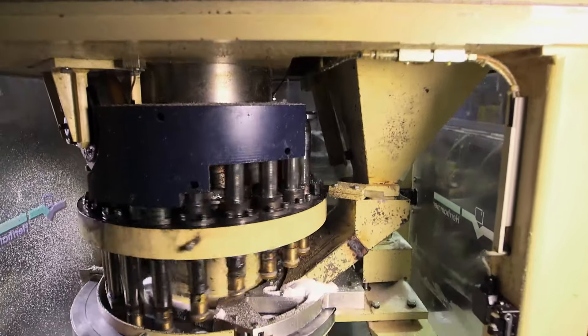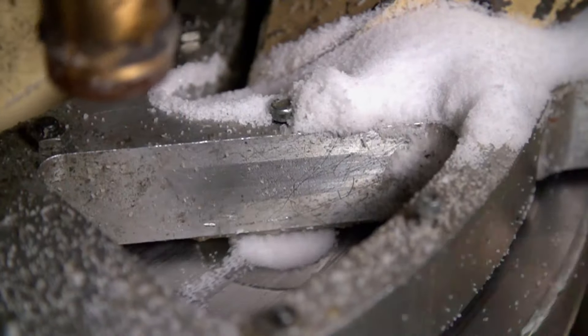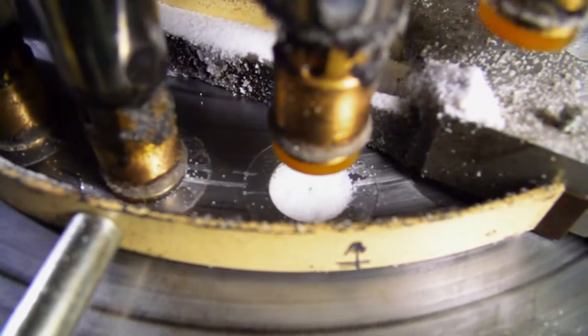The granulated wax is deposited into hoppers, which feed these rotating tables, each with tea light-shaped moulds or cavities. As the tables rotate, the moulds are filled and pistons drop to compress the wax into 13-gram circular tea lights. A spike in the centre of each mould pierces the tea light to accommodate the wick.